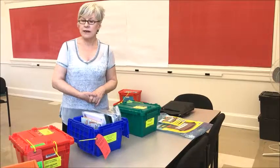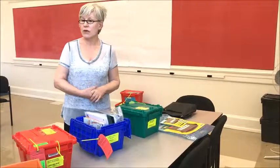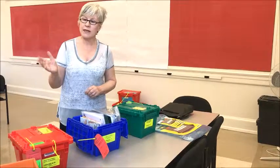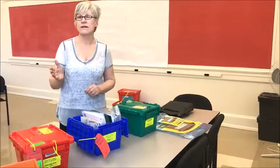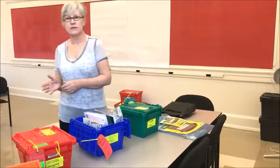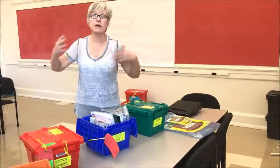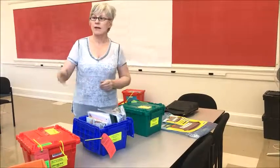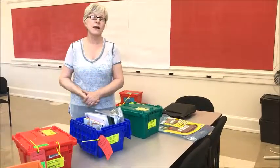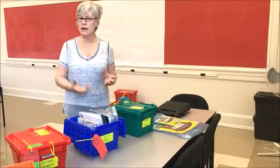That's a little background on the Fountas and Pinnell set. We went with buying the full sets because we found it was cheaper than buying books separately. You can go to the Fountas and Pinnell site and buy books separately, but then you have to assemble them yourself. It actually turned out to be more economical to buy the sets than to buy the individual packets of four.